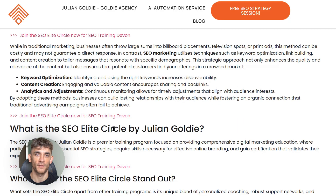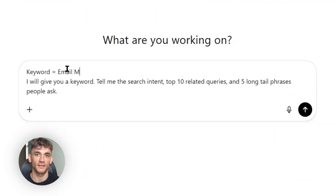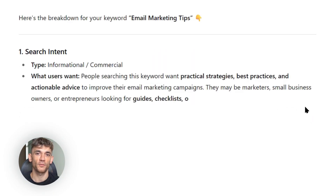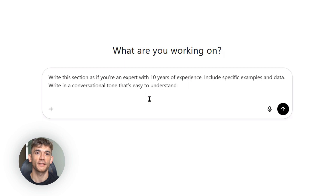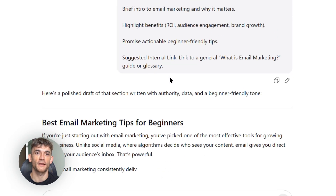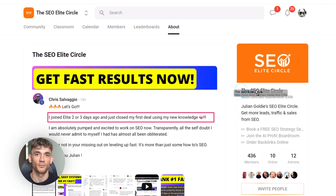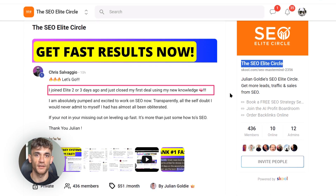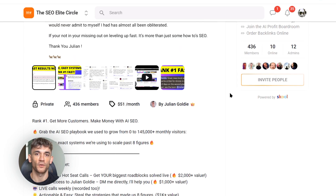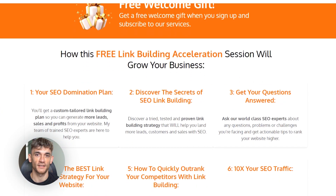Here's what I want you to do right now: pick one keyword you want to rank for — something specific to your business or niche. Follow the exact process I laid out in this video. Use ChatGPT5 to research the keyword and create an outline, write the content section by section, optimize it technically, promote it strategically, and track your results. Do this consistently and you'll see results — I guarantee it. If you want more advanced strategies, I've created SEO Elite Circle — a private community where I share my latest tests, case studies, and strategies, including my exact templates, prompts, and checklists. I also offer free SEO strategy sessions. Both links are in the description and comments below.